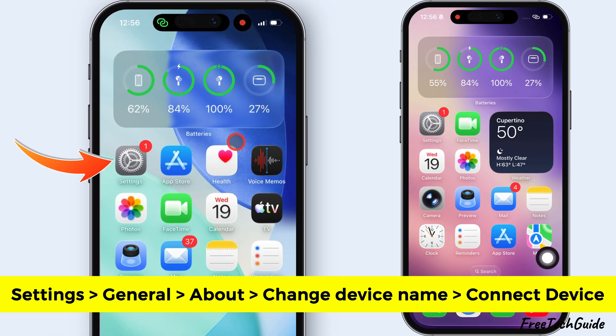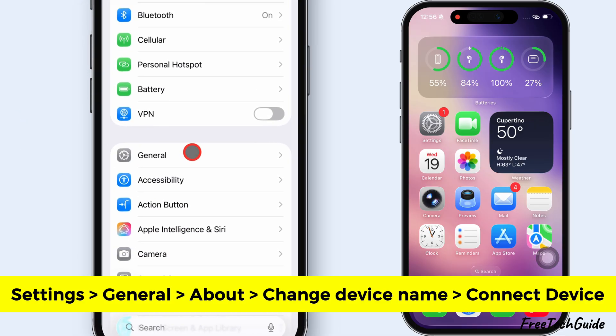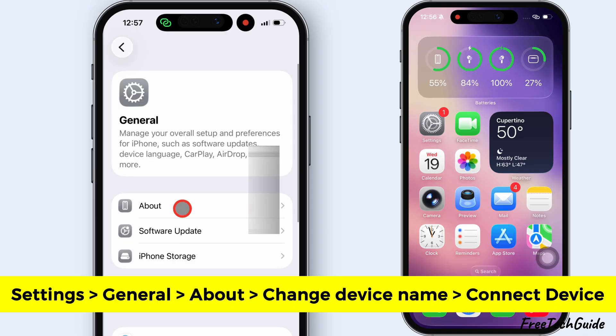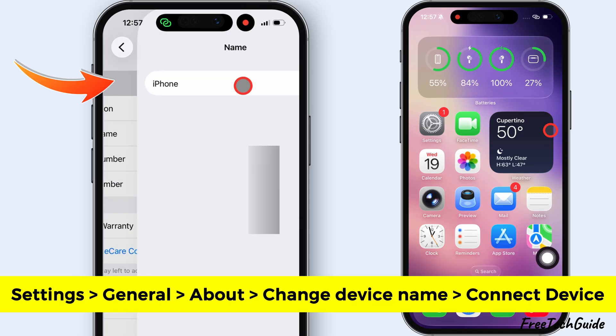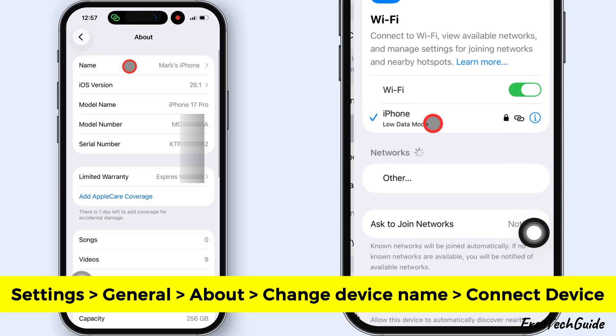You can also change the Hotspot or device name and try to connect. Launch the Settings app, scroll down and tap on General. Then tap the About option and change your device name. On your secondary iPhone, tap on the new Hotspot name and try connecting.